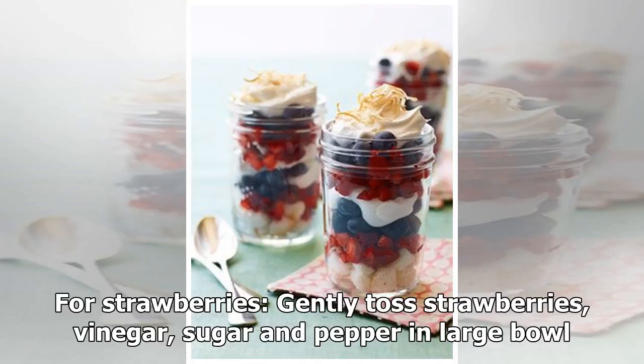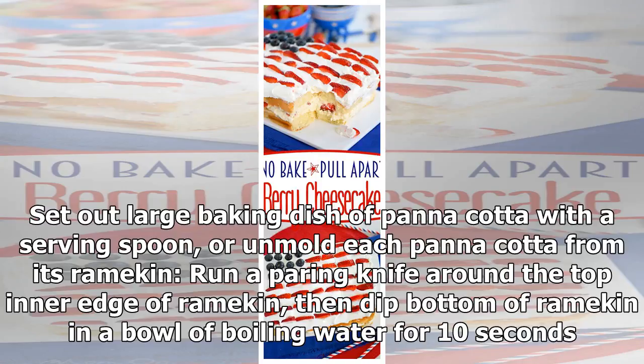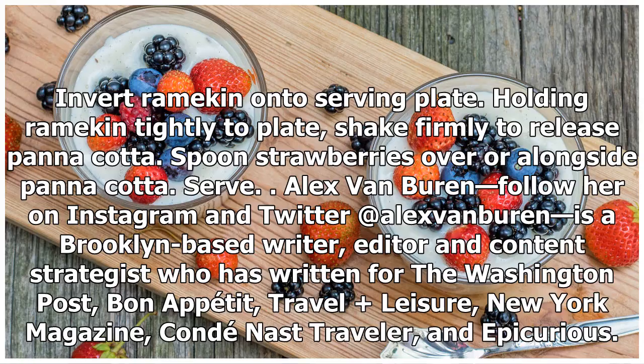For the strawberries: gently toss strawberries, vinegar, sugar, and pepper in a large bowl. Let stand 30 minutes, stirring occasionally. To serve, set out the large baking dish of panna cotta with a serving spoon, or unmold each panna cotta from its ramekin: run a paring knife around the top inner edge of the ramekin, then dip the bottom of the ramekin in boiling water for 10 seconds. Invert the ramekin onto a serving plate, holding it tightly, and shake firmly to release.